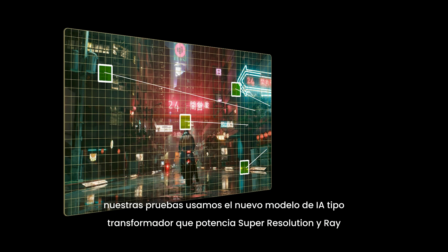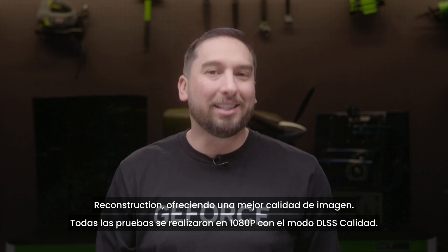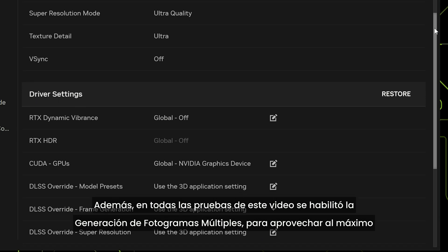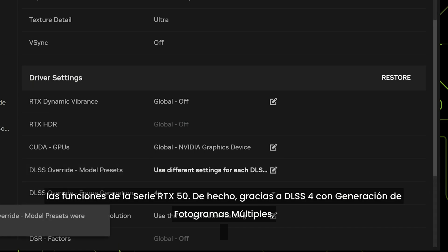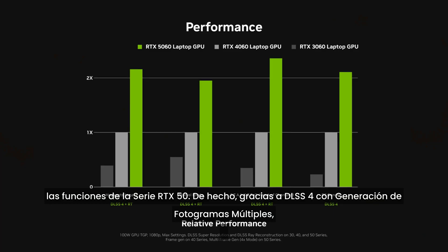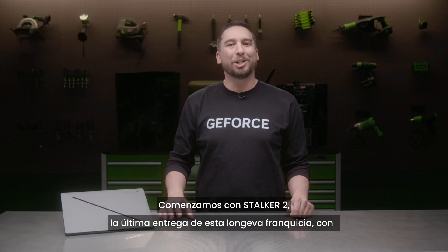For all of our testing, we are using the new transformer AI model that powers super resolution and ray reconstruction, offering enhanced image quality. All testing is at 1080p with DLSS quality mode, and multi-frame generation enabled to take full advantage of the RTX 50 series feature set. Thanks to DLSS 4 with multi-frame generation, RTX 5060 laptops are more than twice the performance of previous generation laptops.